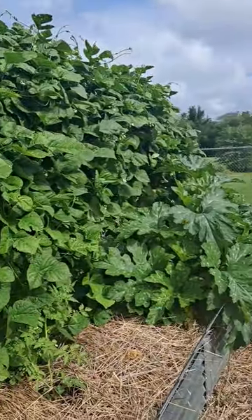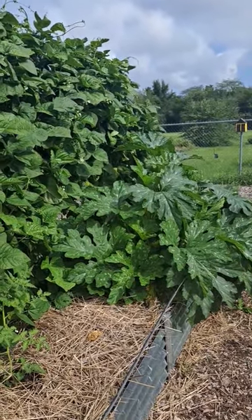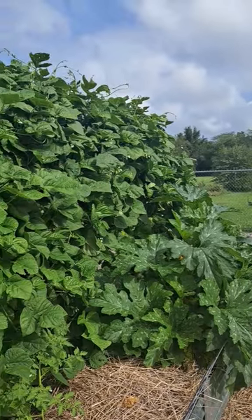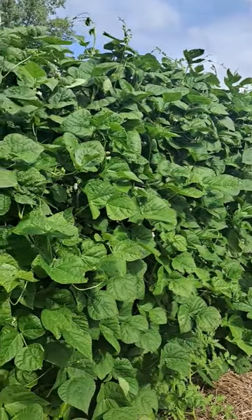There's a squash plant on the end of the bed that has grown like something I have never seen. The beans are in full bloom, and they're setting small beans, a couple inches long, so we'll be harvesting those soon.